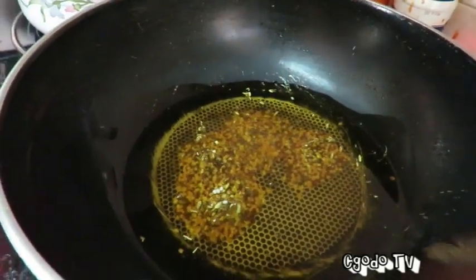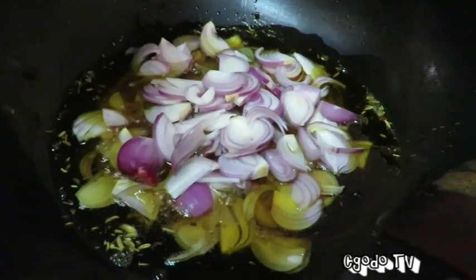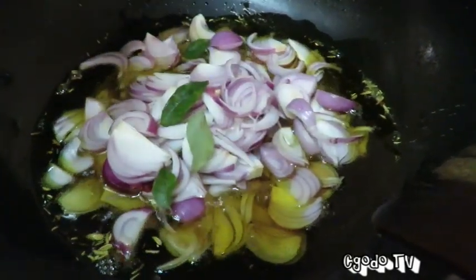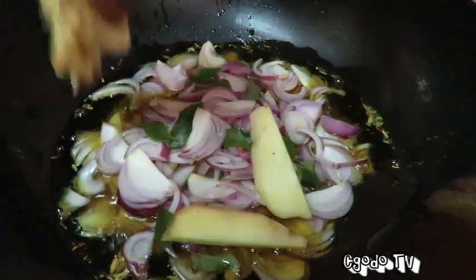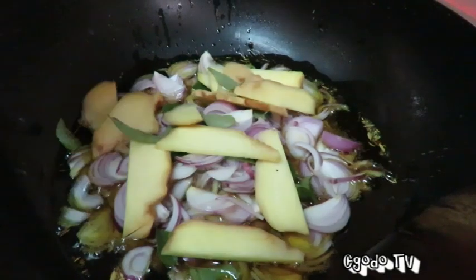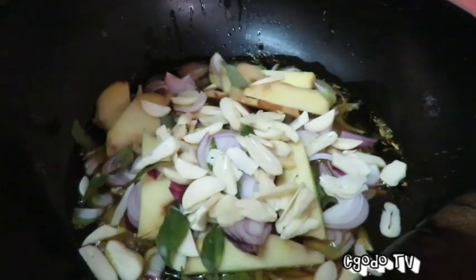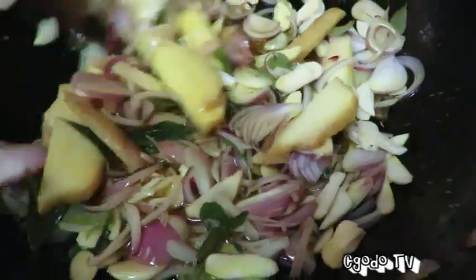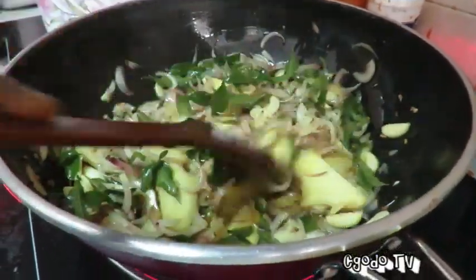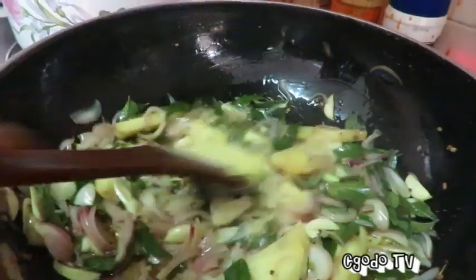Mixed fenugreek spice goes in with the oil. Now here goes the onion, then the curry leaf. Here comes the ginger — sliced ginger. You can also chop the ginger into tiny pieces, but we just slice it, depending on how you want to put it in. Then garlic. This has to be nicely sautéed. It smells wonderful in here.